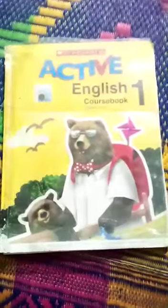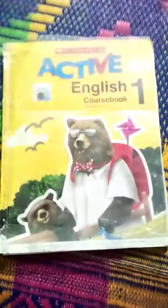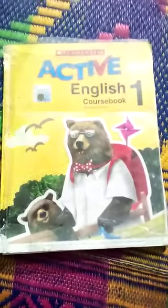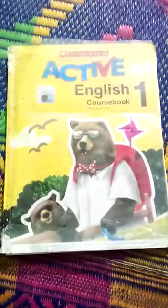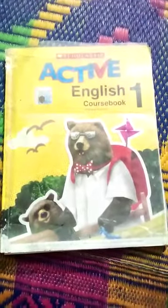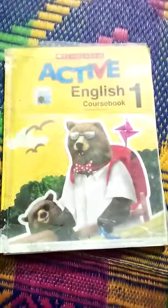Bismillah ar-Rahman ar-Rahim. Assalamu alaikum, Grade 1. How are you all? Hopefully all students will be fine at home. My dear class, we are going to do next work. Please all of you open your books.